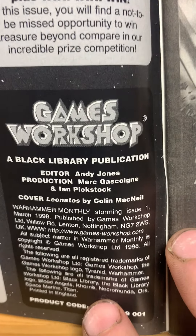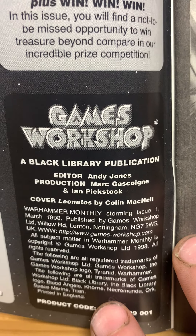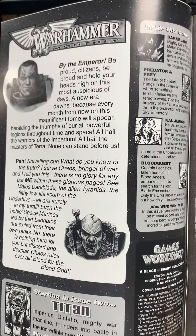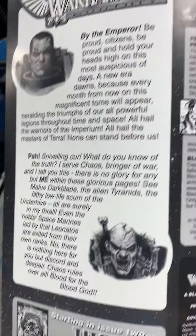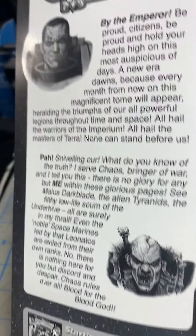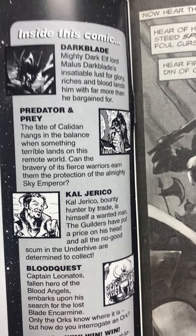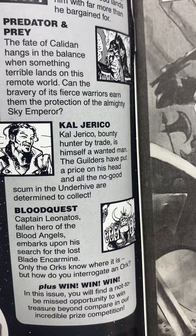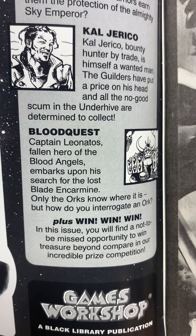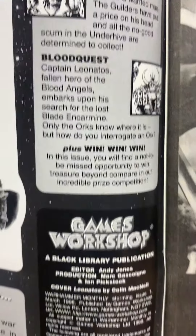Here's the indicia — Storming Issue Number One, March 1998, by Games Workshop. So if you played Warhammer, either the miniatures games or the role-playing games, this was official Warhammer Black Lore and stuff like that. Next issue was Titan. So there's four stories: Dark Blade — Mighty Dark Elf Lord Malice — Dark Blade: Predator and Prey, the fate of Kaladin hangs in the balance. Cal Jericho, bounty hunter by trade. Blood Quest — Captain Leonatos, Fallen Angel of the Blood Angels. And then win contests.